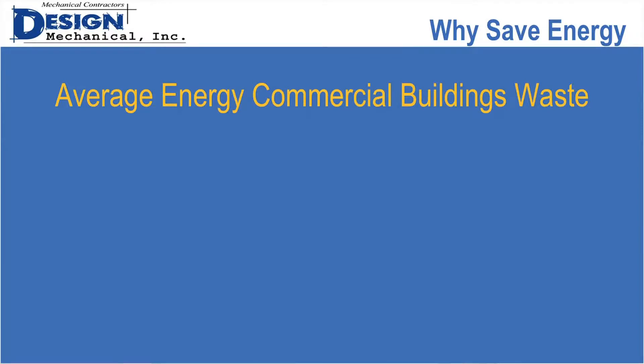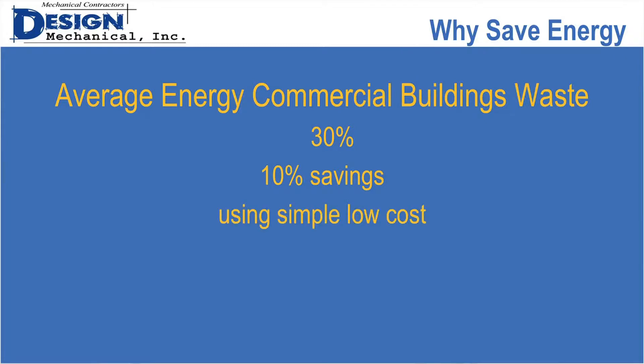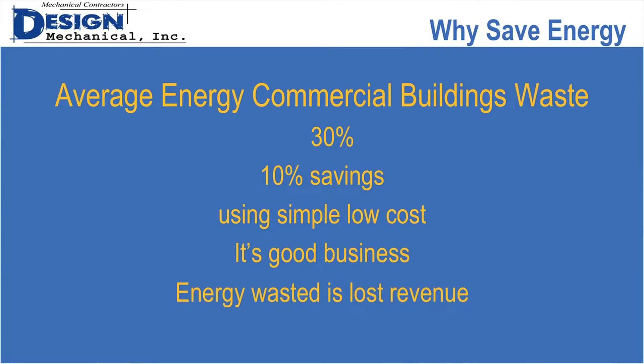So why save energy? Does anybody know what the average commercial building wastes a year? It's about 30 percent — that's quite a bit. You could generally see about 10 percent savings just by doing very simple, low-cost items or things that don't cost money at all. Why would we do it? It's good business. Energy wasted is lost revenue — you're just giving your money to the utilities instead of keeping it in your own pocket.